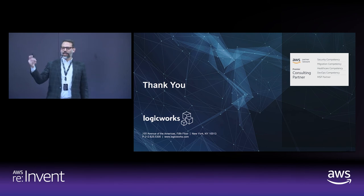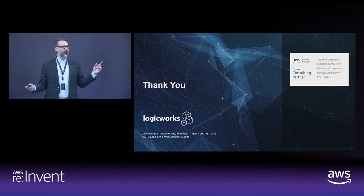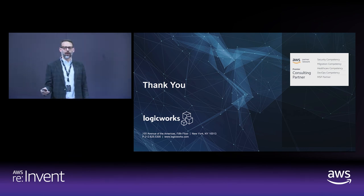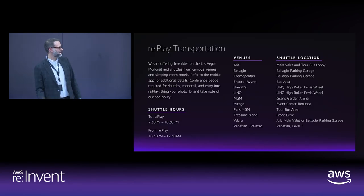Thank you everybody. If anyone has any questions, I'll be here. I think we've got a couple of minutes left, or I'm glad to chat afterwards. Thank you.